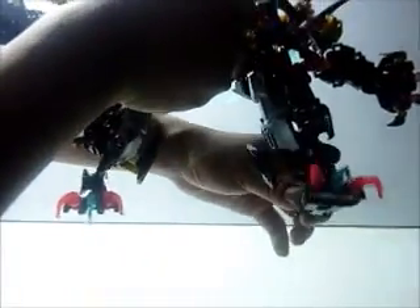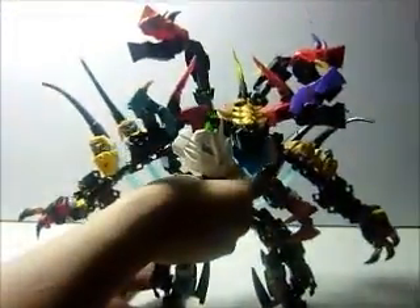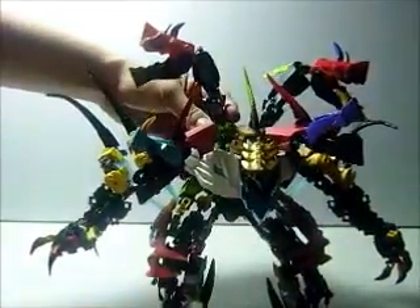The feet make the creature jump fast but makes it move slow. The legs are very stiff but can still manage to move.